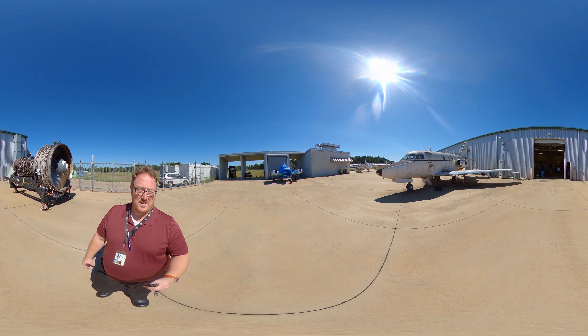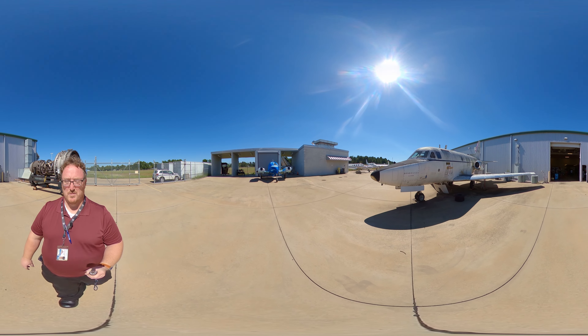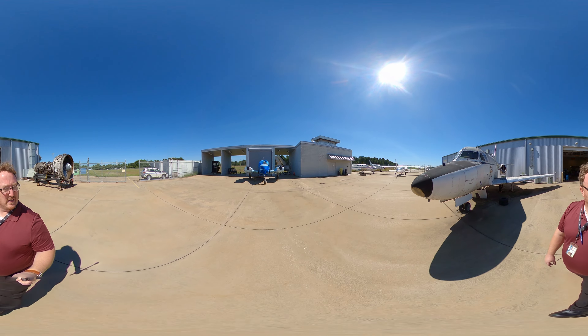We've got our Saver liner. We use this for systems training and for turbine engines — we remove the engines off of here and put them back on throughout the semester. We also have our 310 cutaway.